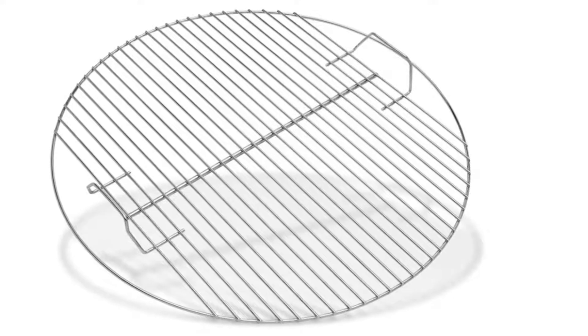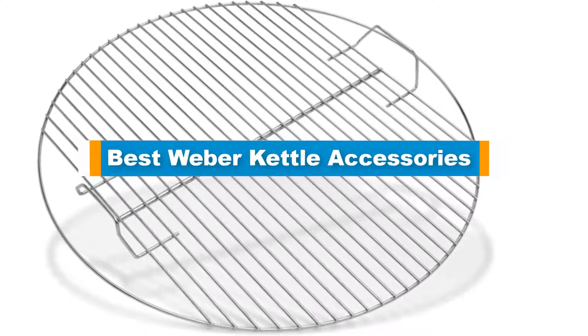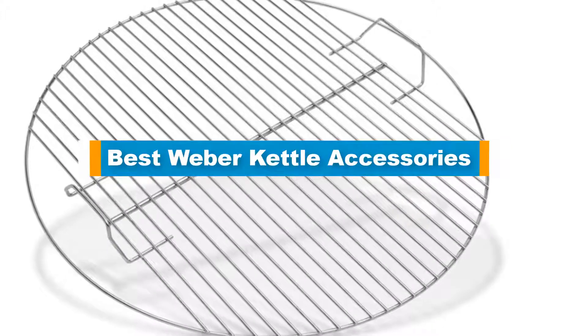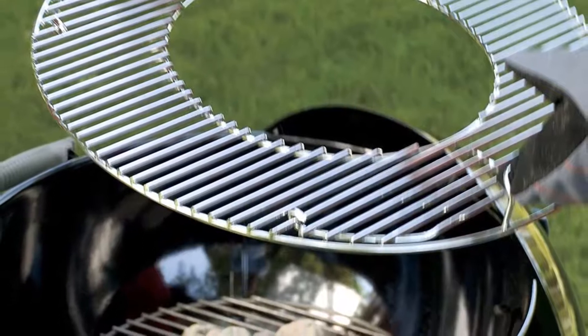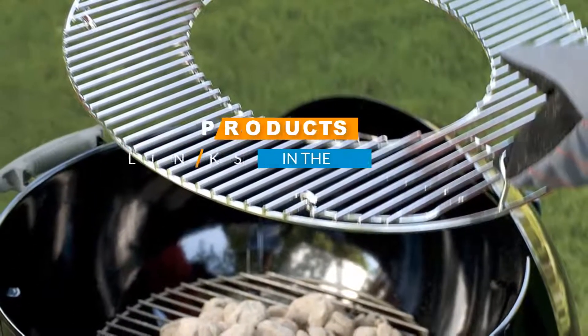Hello guys, in today's video we are going to present you with the top 5 best barbecue smoker and grill accessories available on the market today. We made this list from our personal preference and sorted it based on their features, prices, quality, durability, and reputation of the manufacturers. Check out the description to find out their prices and more information.